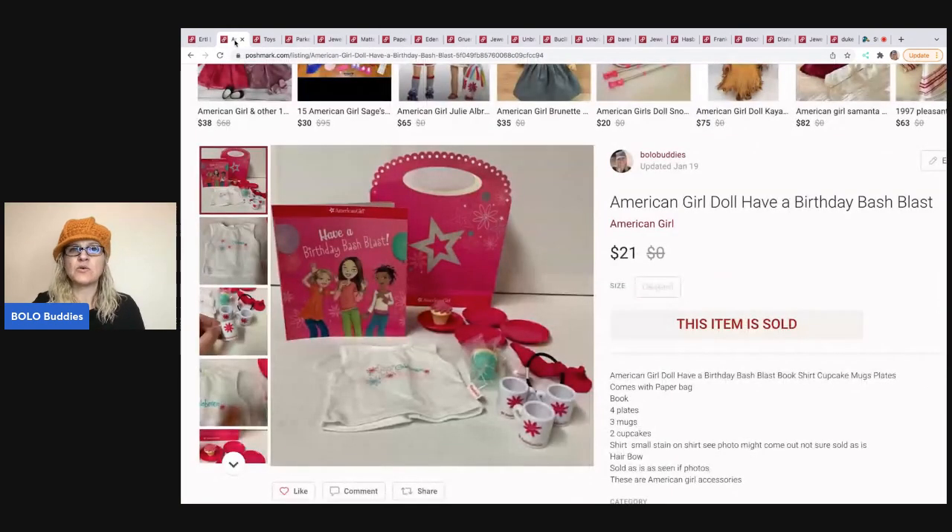The next item I sold is this American Girl doll 'Have a Birthday Bash Blast.' This sat on eBay a long time and didn't sell super quick on Poshmark either, but it did sell on Poshmark — happy to see this go. This was a garage sale pickup, a bulk buy of American Girl stuff, so I probably have about a buck or two in this item.